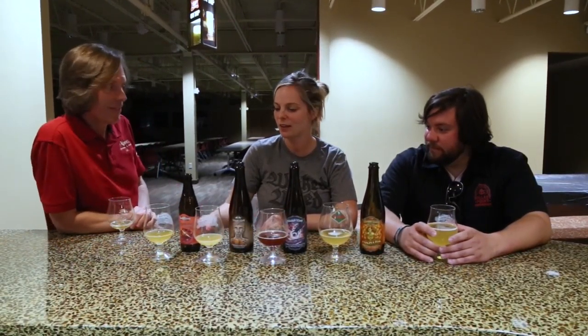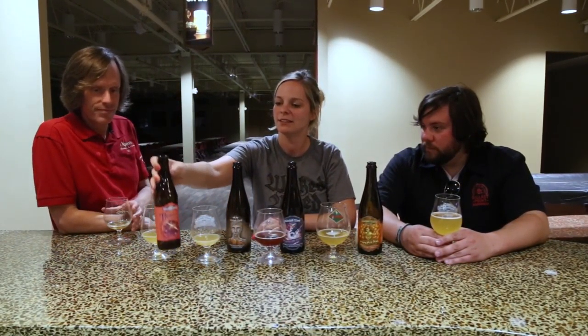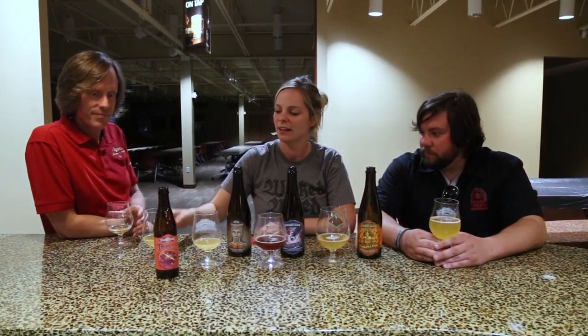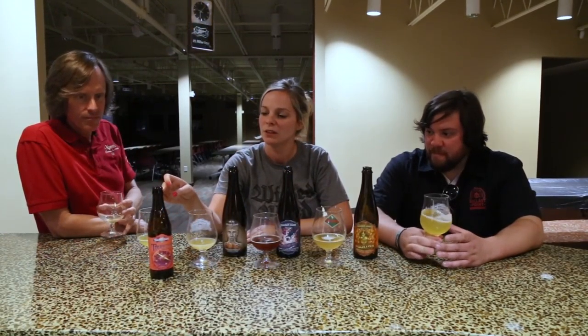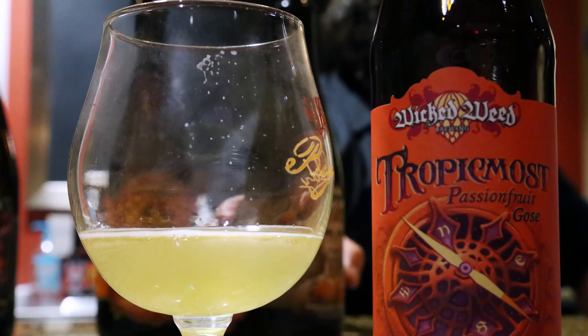Going in the order of the episode: first is Tropic Most, a passion fruit gose. It's in the market now — if you want to see what the label looks like, it's right there. It comes in our 12-ounce bottle format, with a personalized etching in the bottle. It's really good. Drink it with spicy food — you get a little bit of salt, a little bit of tartness, and just enough light passion fruit to accompany it.